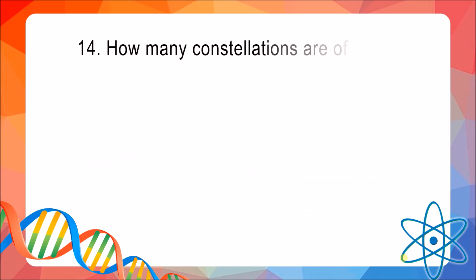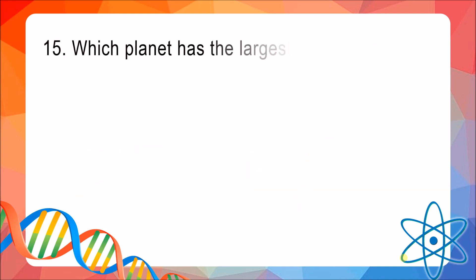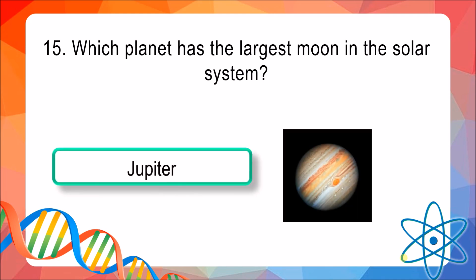Question 14: How many constellations are officially recognized? The answer is a meteorite. Question 15: Which planet has the largest moon in the solar system? The answer is Jupiter.